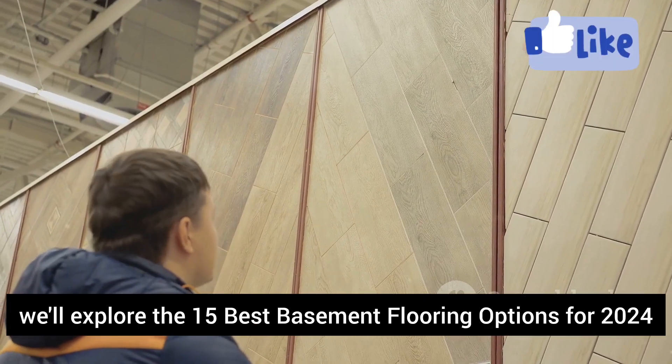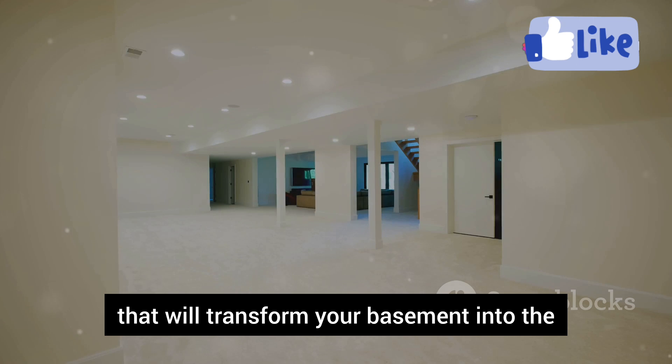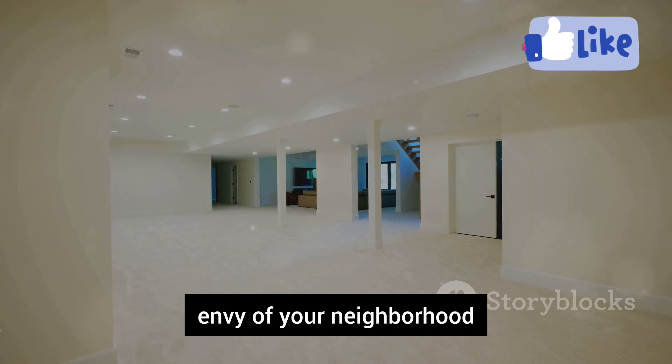In today's video, we'll explore the 15 best basement flooring options for 2024 that will transform your basement into the envy of your neighborhood.